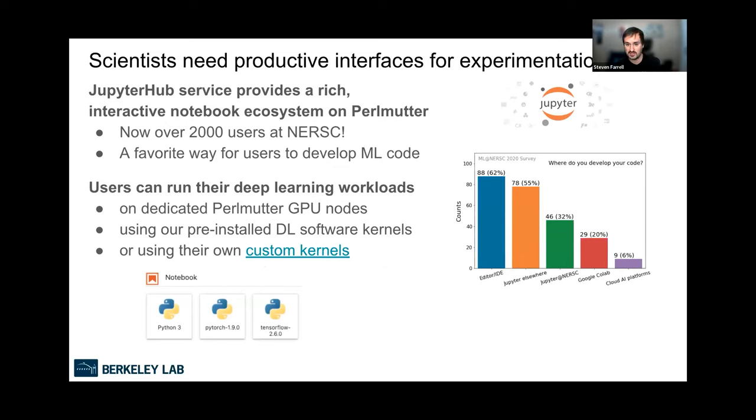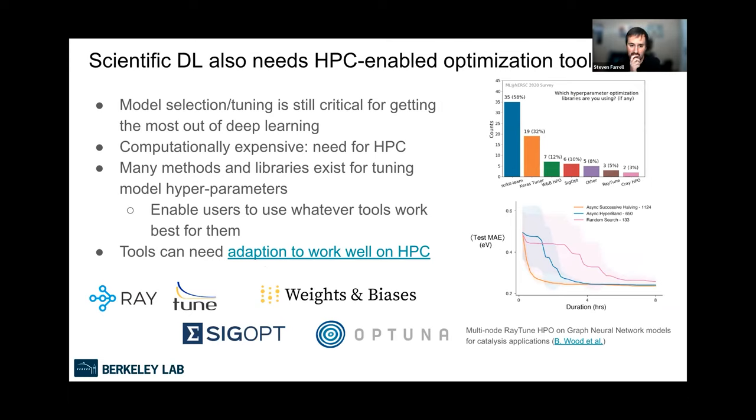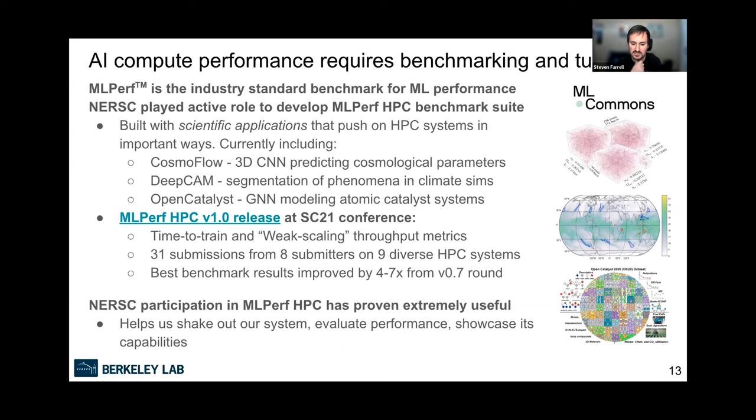Scientists also need productive interfaces — Jupyter is a very popular service at NERSC with over 2,000 users. Users can actually use Jupyter on Perlmutter for machine learning workloads, requesting a GPU node and using software kernels we provide or bringing their own. Users also need systems and platforms for managing experimentation and exploration to find the best models — things like Ray Tune and Weights and Biases. We use these for our own work and encourage people to try them out.